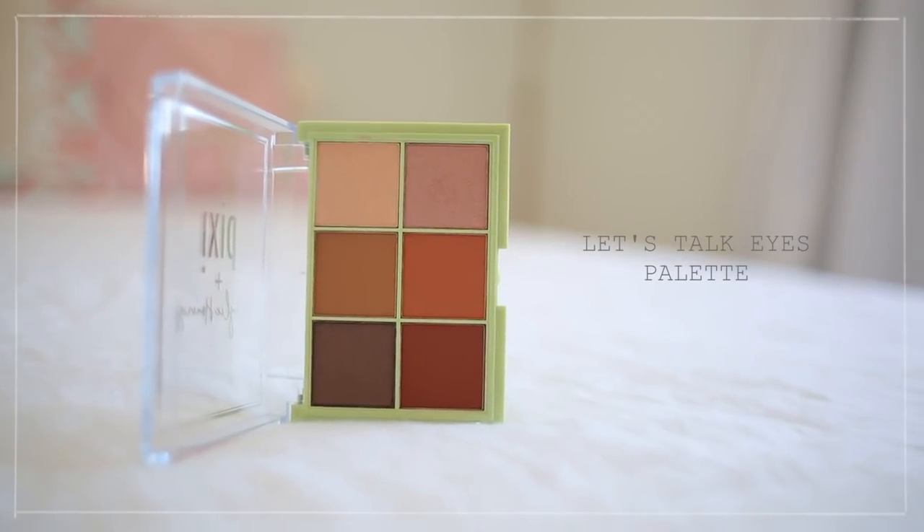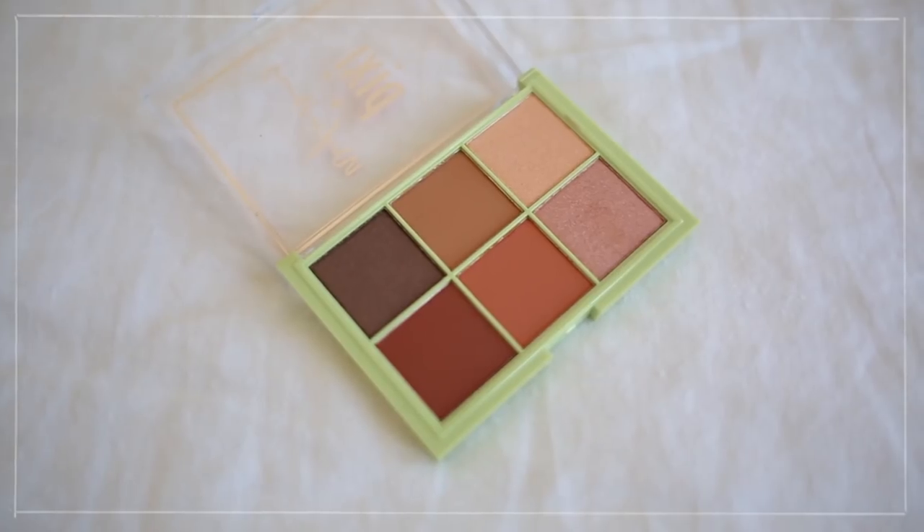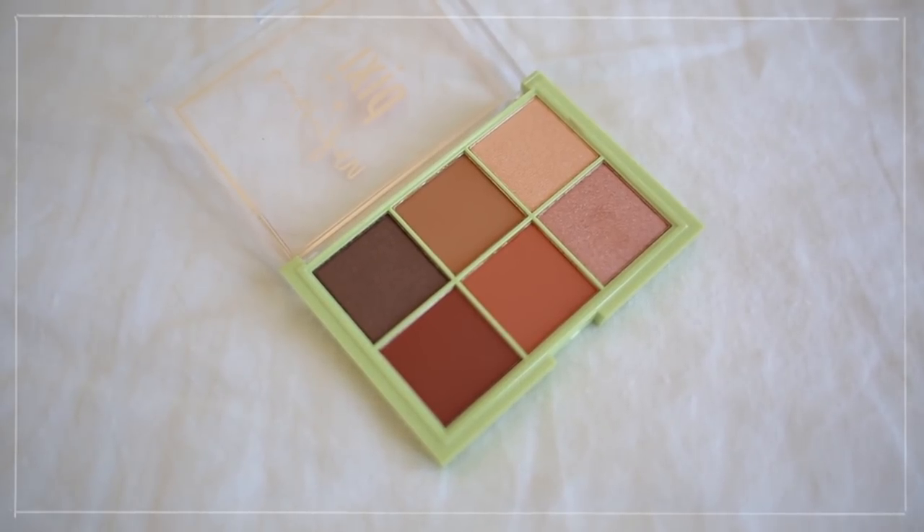Besides the eyeliner, there's also the palette. My palette has six different shades — it's called the Let's Talk Eyes palette. I am so proud of this product. Everything is so creamy and pigmented; it's a really nice quality palette at an affordable price. Thank you guys so much for all your support. So many of you have been sending me photos of you wearing it or spotting it in Target.